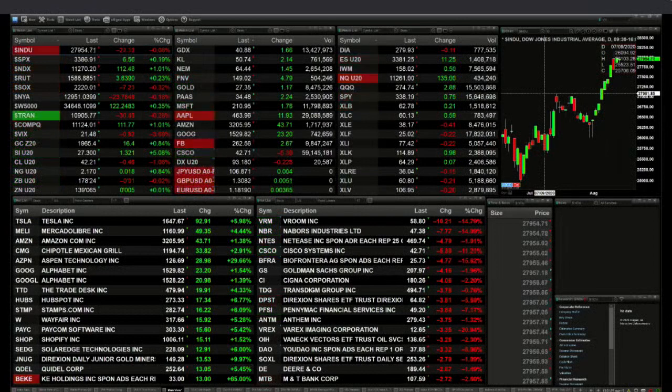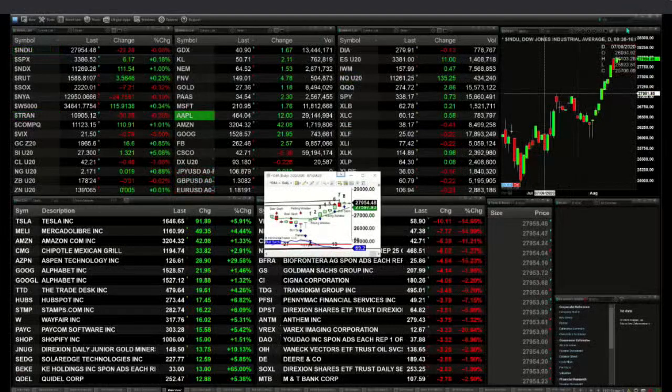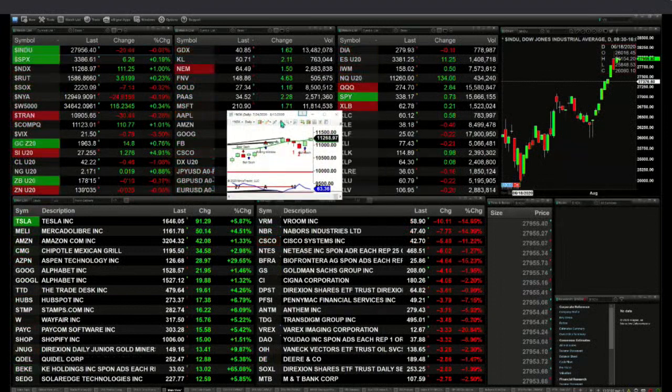For the Dow, it would need to trade above 28,154.88 to generate a TD9 count topping signal. Short of that, there is no topping signal in place for the Dow. Support is at 27,597, and its next real resistance level to the upside is 29,409. The key number to watch today is 28,154.88 — trading above that could generate a TD9 count pattern.